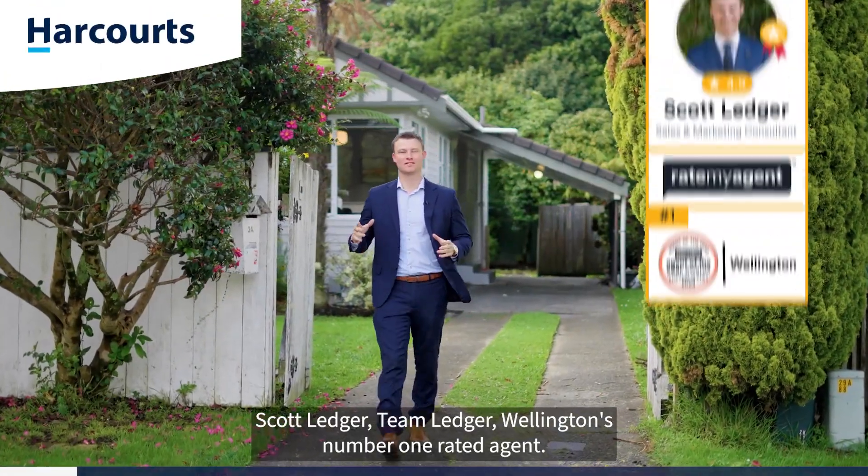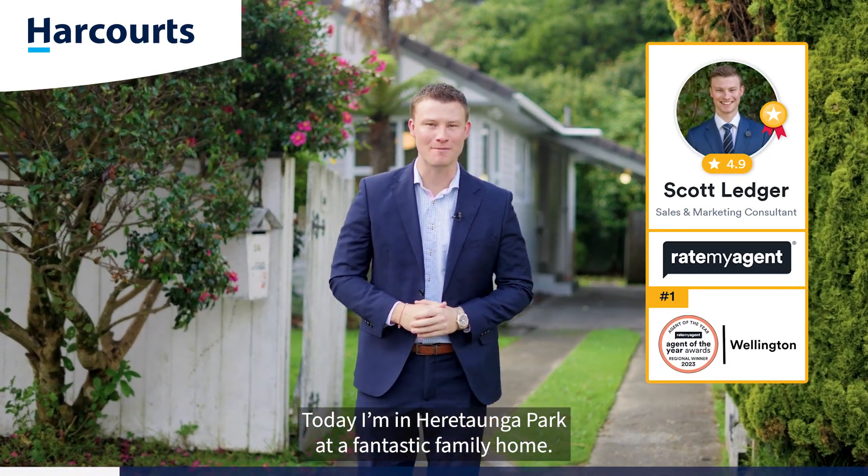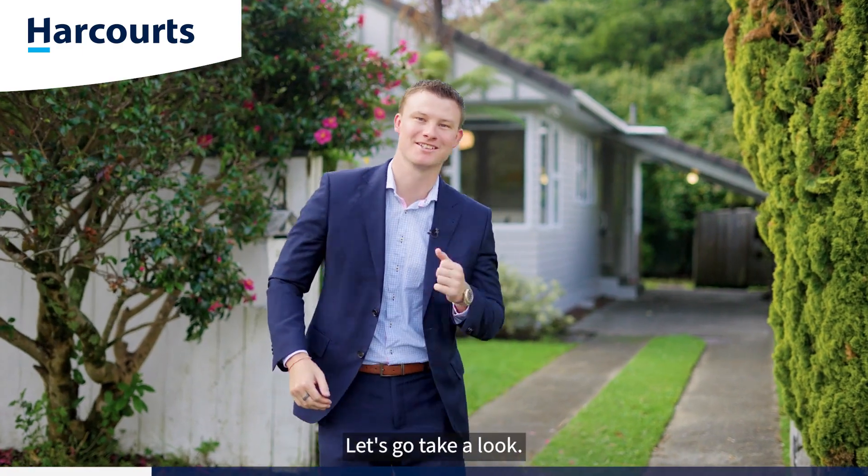G'day guys, Scott Ledger, Team Ledger, Wellington's number one rated agent. Today I'm in Hiratonga Park at a fantastic family home. Welcome to 34 Firanaki Crescent. Let's go take a look.